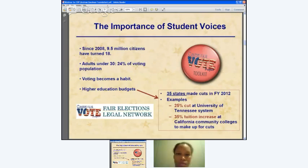Why does this matter? Since the last presidential election, 9.5 million citizens have turned 18, and adults under 30 make up almost a quarter of the voting population. We also know that voting becomes a habit — one of the greatest predictors of whether a person will cast a ballot is whether they did so in a previous election. Civic participation becomes a way of life if people start early and young.